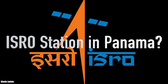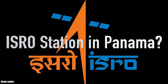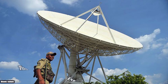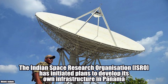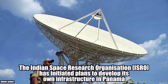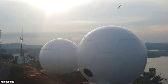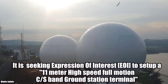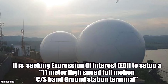Hello friends. This video is about ISRO's station in Panama. The Indian Space Research Organization has initiated plans to develop its own infrastructure in Panama. It is seeking expression of interest to set up an 11-meter high-speed full-motion C-band ground station terminal.